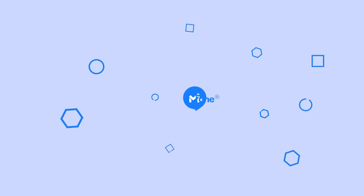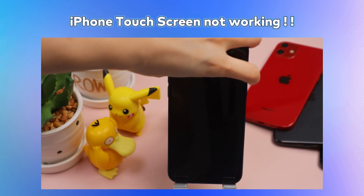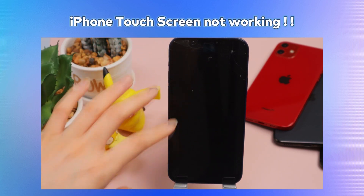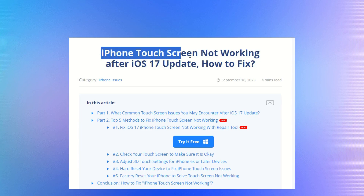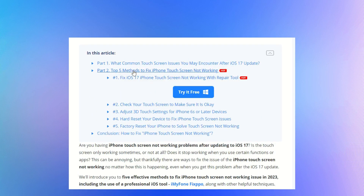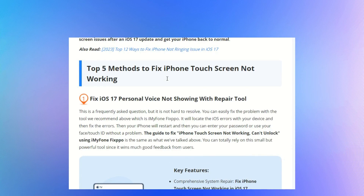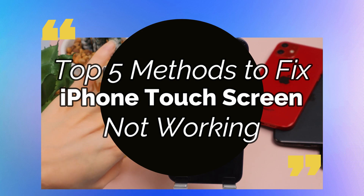Hi guys, welcome back to iMyPhone channel. Today, our video is on a highly requested topic: how to fix iPhone touchscreen not working after iOS 17 update. If your iPhone's touchscreen is not working after updating to iOS 17, don't worry, you're not alone. In this video, we'll show you 5 effective methods to fix touchscreen issues in 2023.